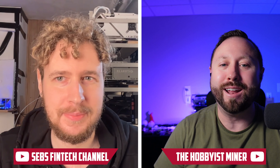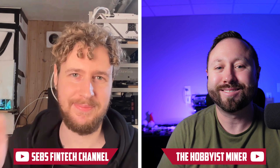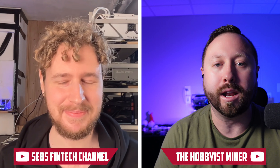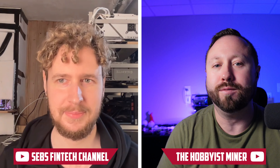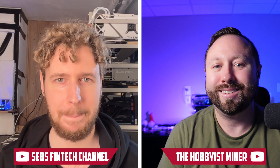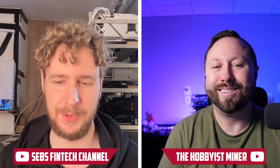What is going on miners and welcome back to the Hobbyist Miner channel. Today I am joined by none other than Seb Hesla. Today we're going to be talking about my crypto mining shed. I've been chatting a lot about it with Seb and he had some questions, so this would be an awesome video to share with the community. Are you ready to dive in? Absolutely, I'm looking forward to this.